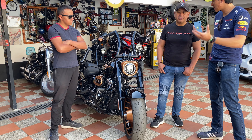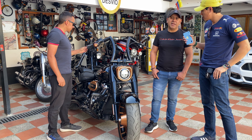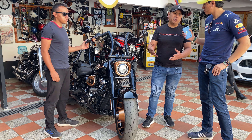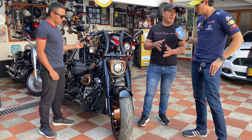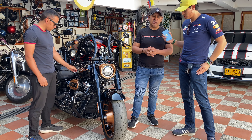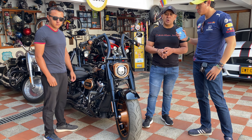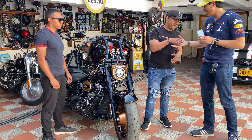¿Y más o menos cuál es la experiencia de tener esta moto? ¿Cómo ha sido la experiencia de tenerla, si es buena en carretera, en ciudad? La experiencia ha sido excelente. Tengo un problema de columna y no puedo conducir moto normalmente, pero esta moto se le adaptó a mi lesión. Para la ciudad, para carretera, para viajar, es una moto ideal, muy suave, muy cómoda.